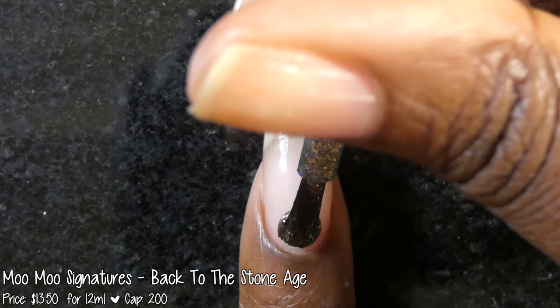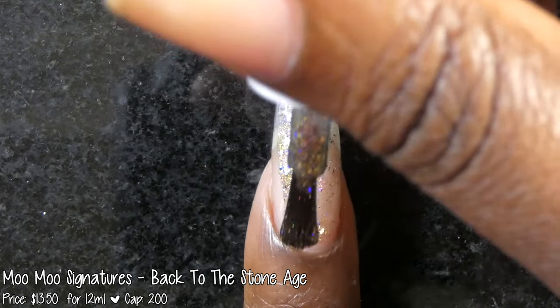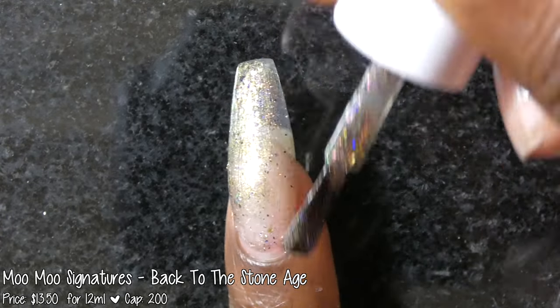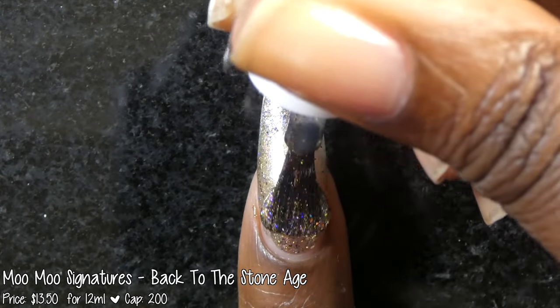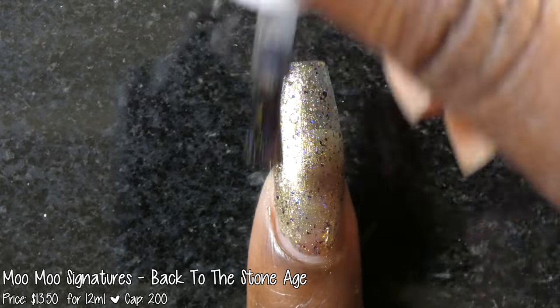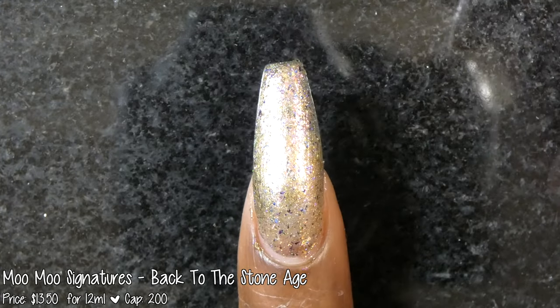Next up we have a new-to-the-channel brand called Moo Moo Signatures. This polish is called Back to the Stone Age and is inspired by a childhood cartoon. It is described as a pink to green duochrome base with gold flakes, iridescent flakes, UCC flakes, and holographic flakies. It's priced at $13 for 12ml and has a cap of 200 bottles.